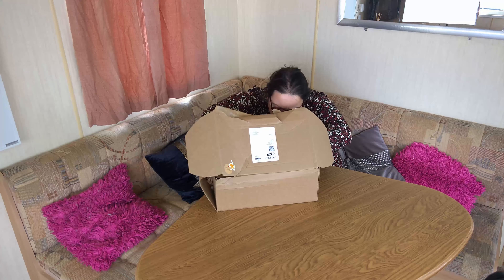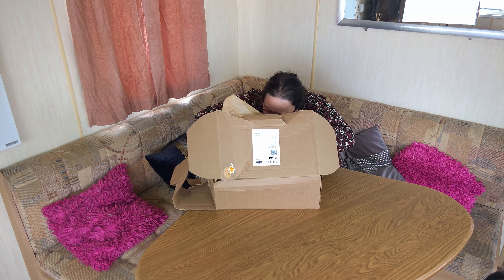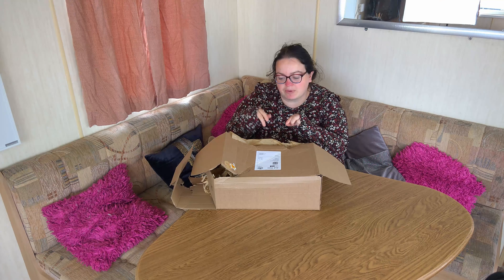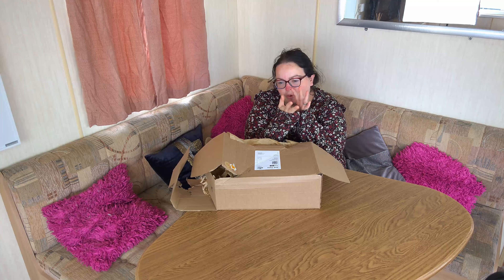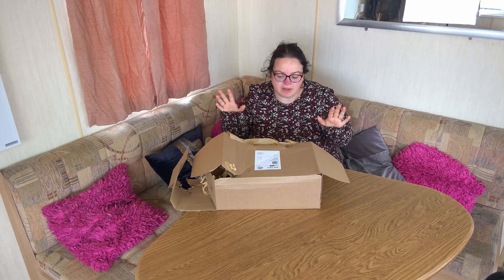Let me just double check the name. It's like the Farmhouse Market — it's on the box. The Farmhouse Market, I think it's .com. They are based in, I think, South Wales. I ordered this mystery box at the beginning of August and it's just come. I do not know what is in this box at all.